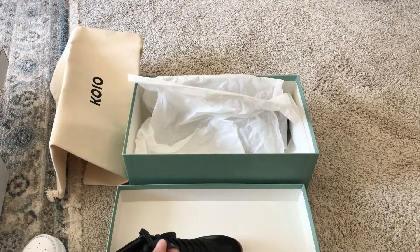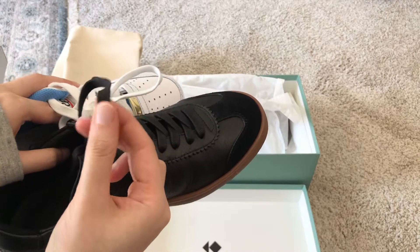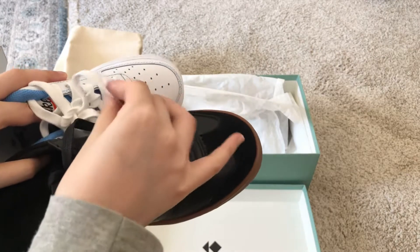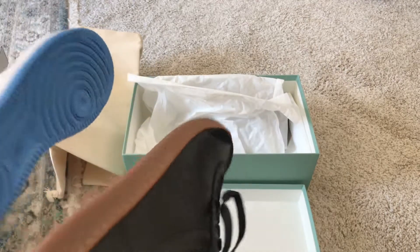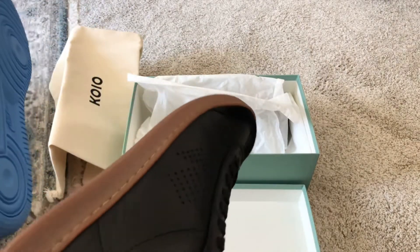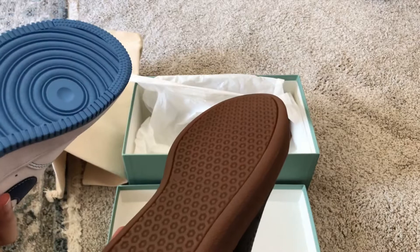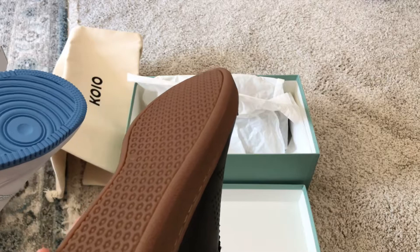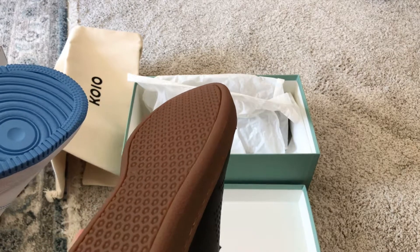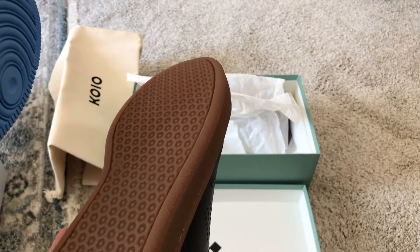The shoelaces also feel higher quality than a typical cotton material shoelace. As for the sole, I haven't worn them much so it's hard to tell which will last longer, but Vibram is a well-known brand and most luxury sneakers use it, so that's kind of the expectation for a high quality shoe brand.